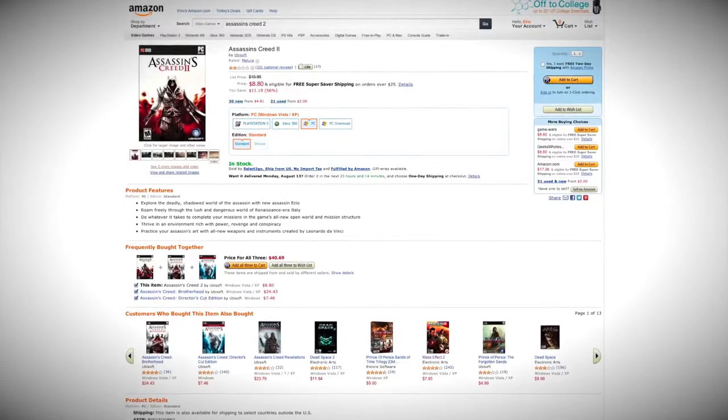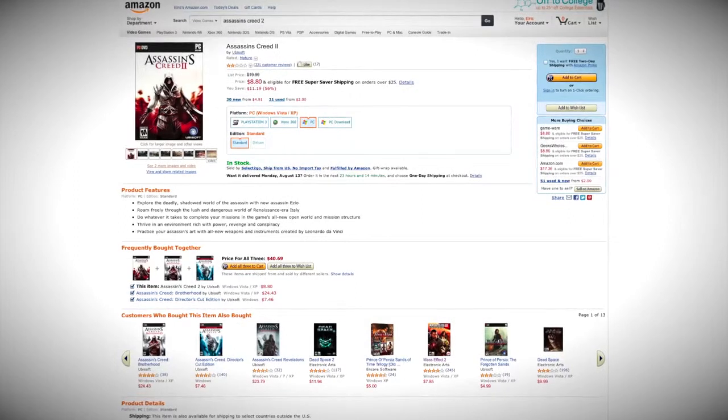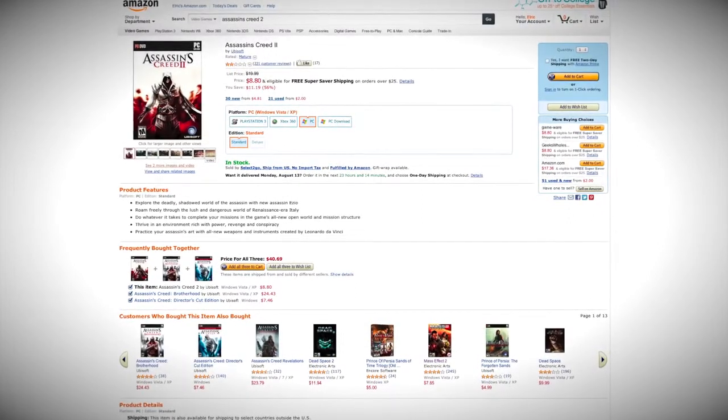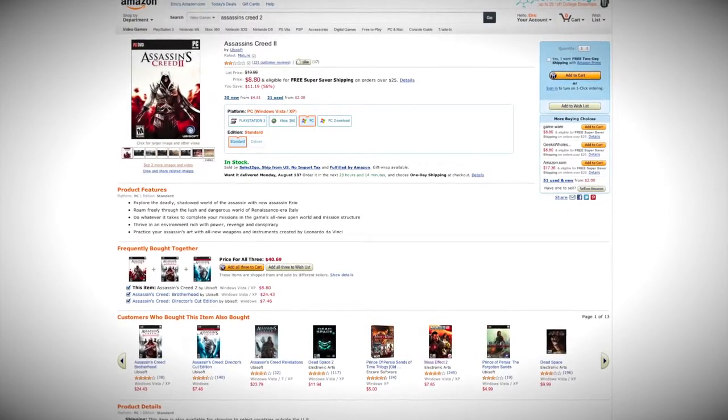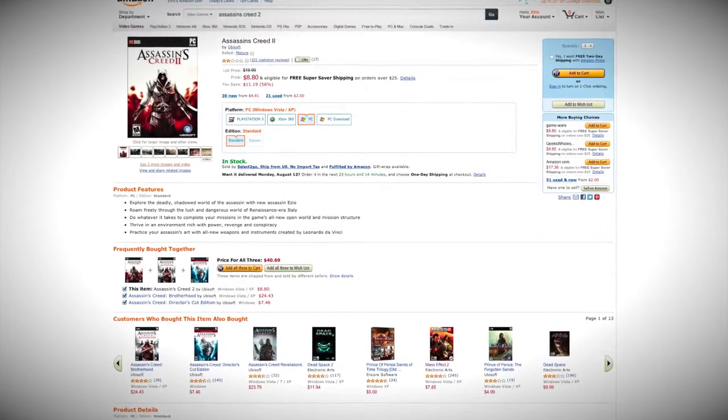Today's video is brought to you by the gaming deal of the week. You like getting crazy? You like being an acrobat? Get Assassin's Creed 2 for $8.80 on Amazon this week only. See the link in the description below.